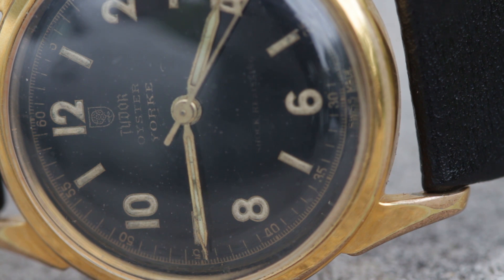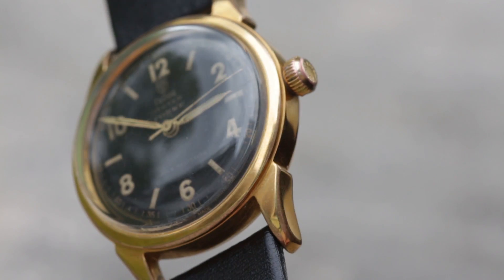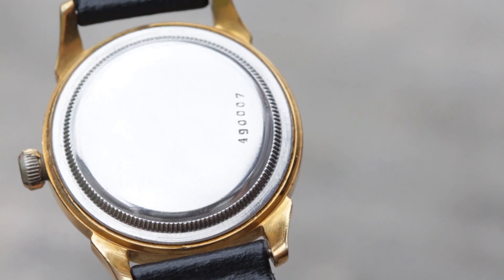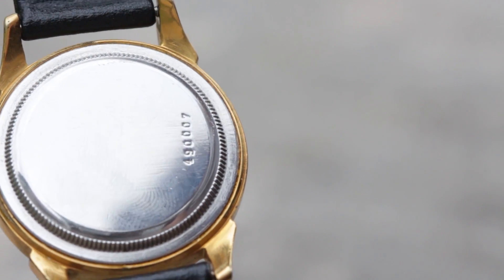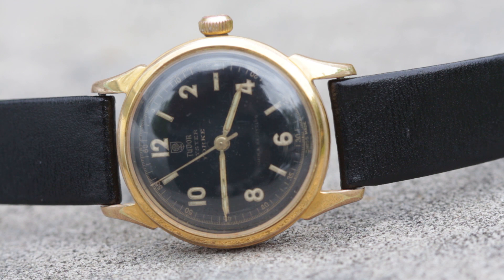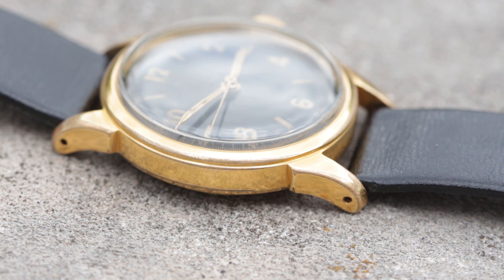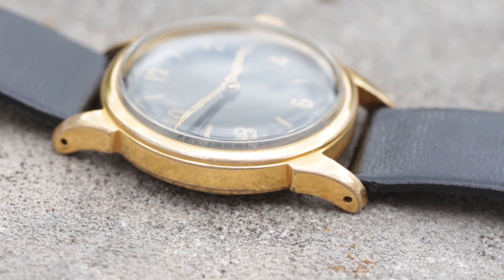This example with its black glossy dial, chapter ring, odd-ball hour indices and radium lume is the only of its kind I have ever seen. Its hands fall somewhere between dagger and syringe and the way the dial interacts with the sun is just remarkable — unlike anything I am used to seeing. Its gold plate has worn on its finely cut lugs but still, luckily, the overall aesthetic is not compromised. It remains flat out incredible.